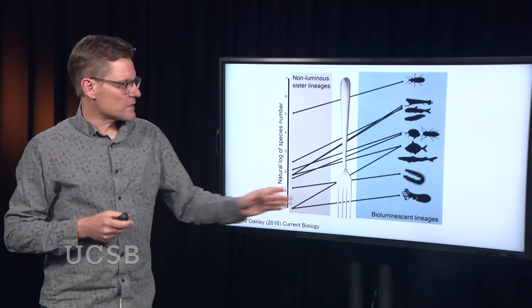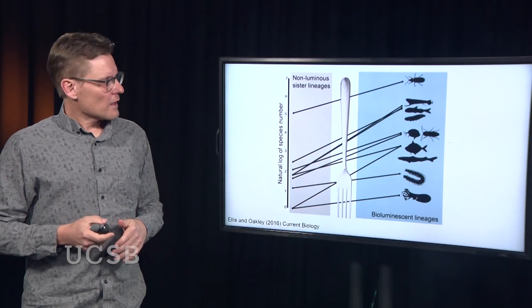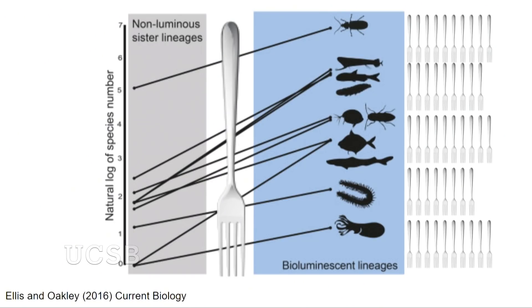Each of these times, evolution took a fork in the road. And each of these times, sexual selection leads to more forks in the road — diversity at one level, or a novelty at one level, leading to diversity at another level. So the origin of bioluminescence, driven by this luciferase gene, leads to the possibility of more species at this higher level of biological organization.